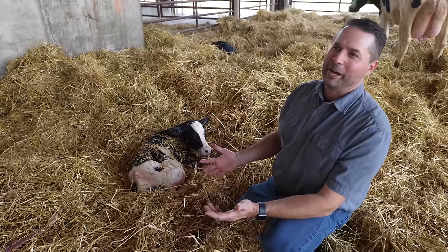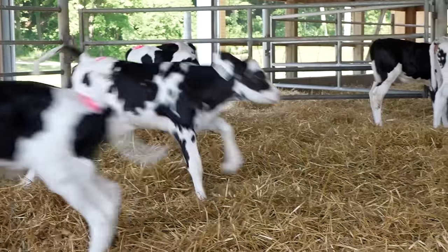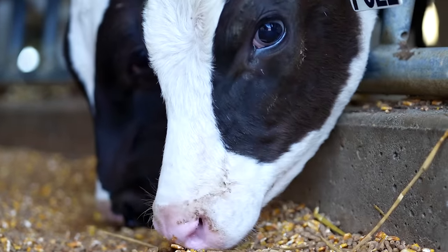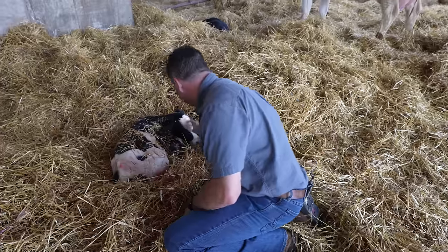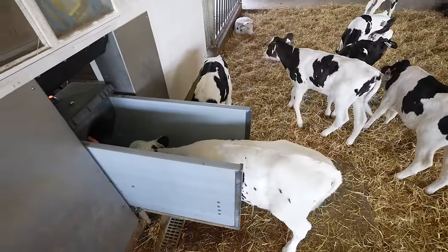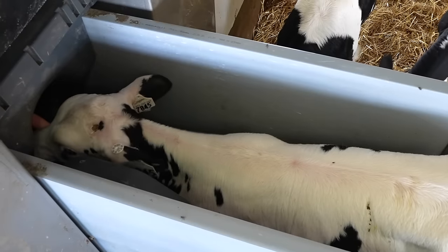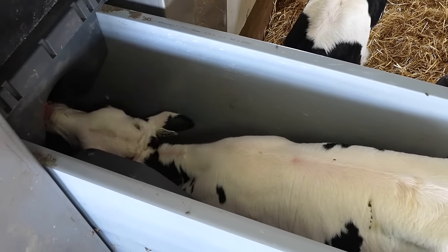This is the best part that happens on a dairy farm — the birth of a newborn calf. After the calves are born, they go down to a computer-fed calf feeding facility. We put an RFID tag in her ear, which allows a calf to take control of what she wants to do. She has the ability to choose how much she wants to eat and what time of day she wants to eat.